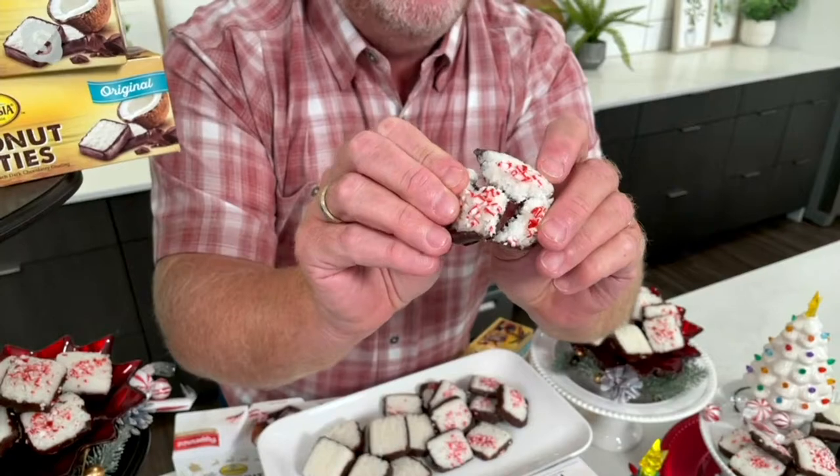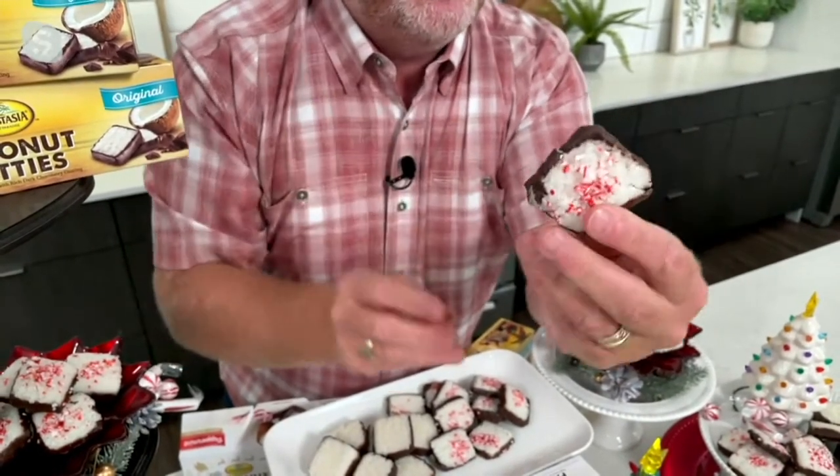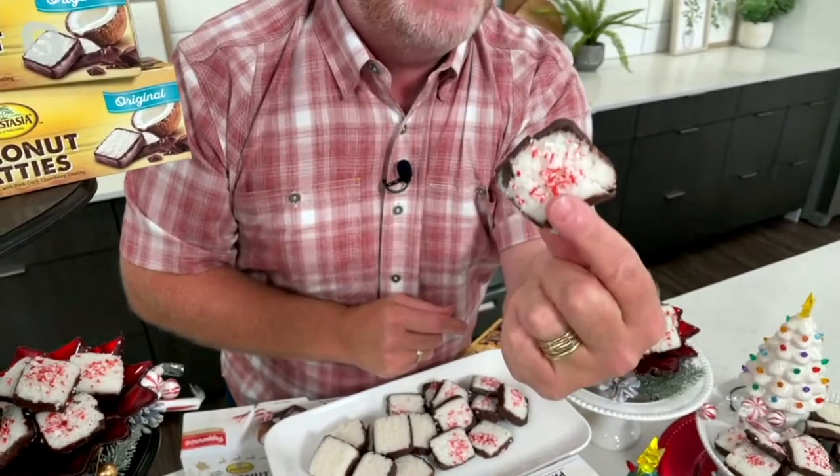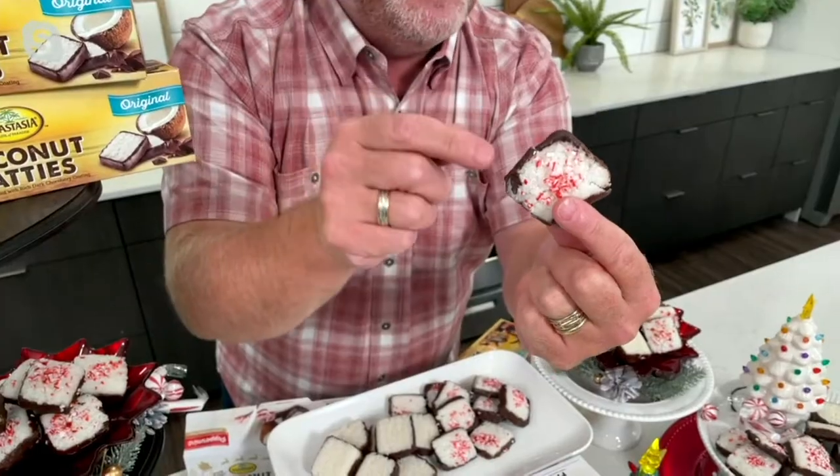Look at the moistness of this. We always do this test — once you break it apart, it's so moist you can actually squish it all back together. That's how moist it is. No dry coconut here. For the coconut lover in you, this is it.